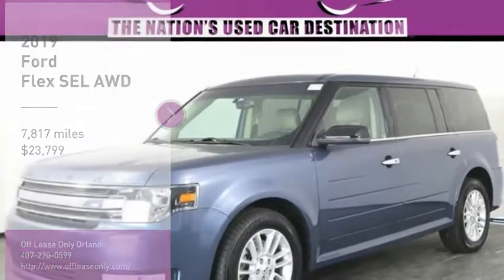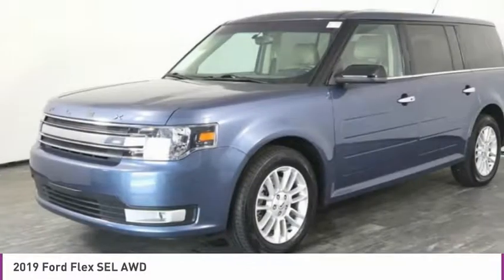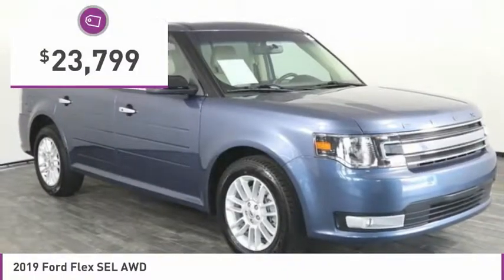Stop by and take a look at the 2019 Flex. Flex isn't just exciting to look at, it's exciting to drive. It hunkers down, puts a limit on lean, and is priced below $25,000.